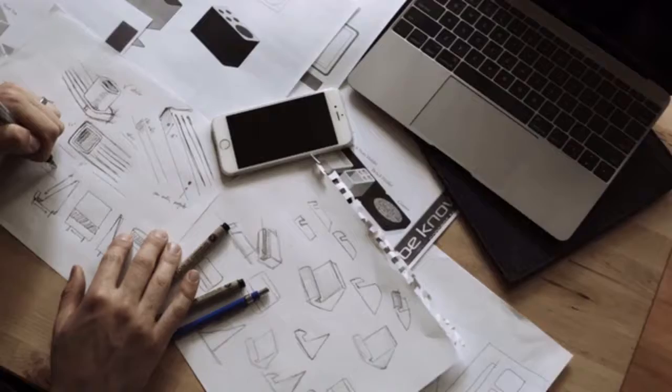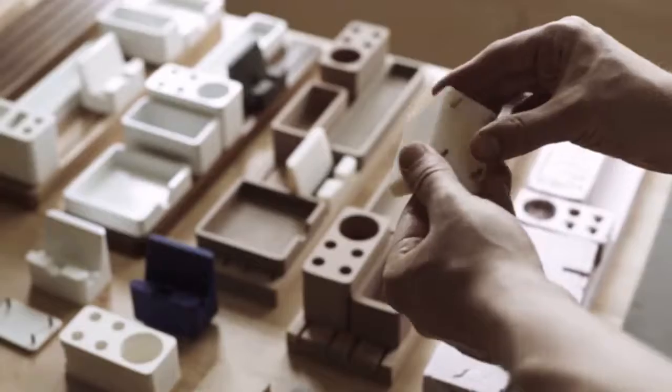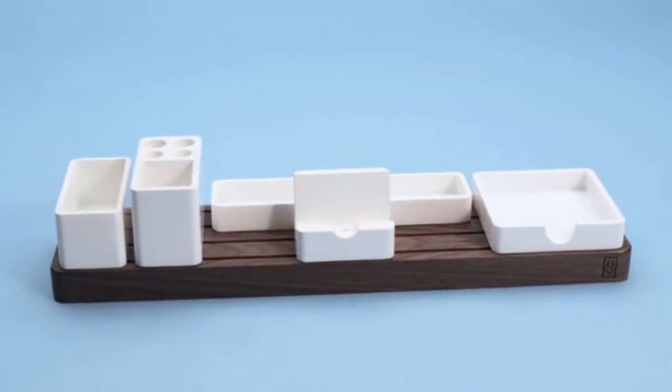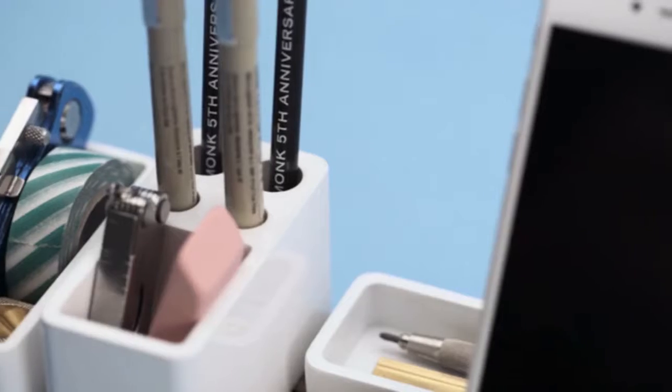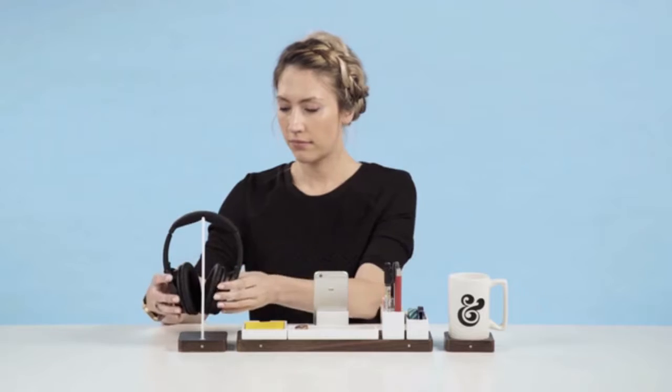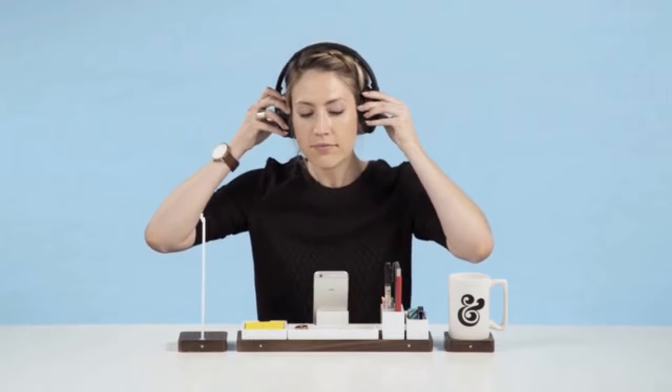After working through dozens of prototypes and sketches, I'm proud to finally show you the result. This is Gather. Gather is a modular home for your essentials that is thoughtfully designed to help you cut through the clutter. It adapts to your workspace and workflow to make sure the tools you need are always within reach.